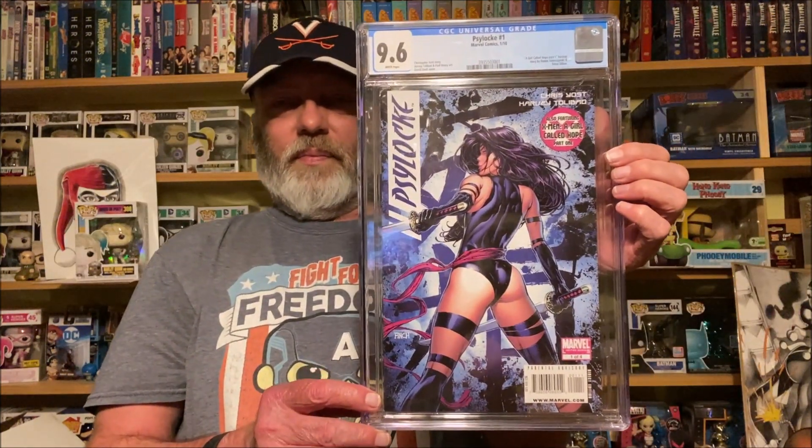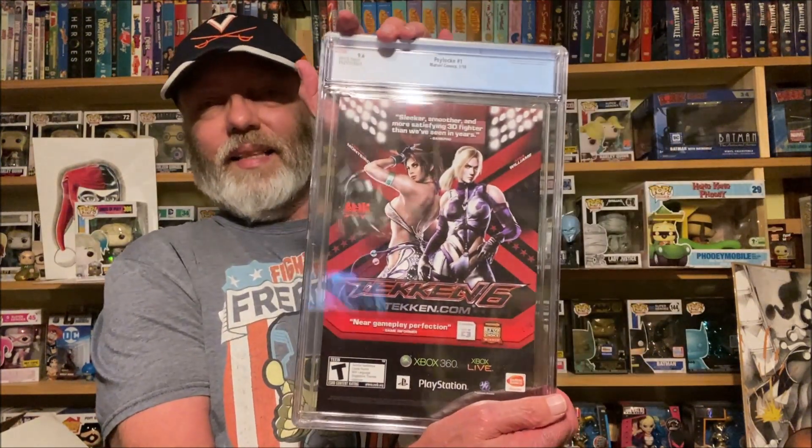I saw this one at a big lit comic con a while back and thought it was pretty cool. It's from 2010, graded 9.6. This is Psylocke issue one by David Finch — I just thought that was an awesome cover. There's also a backup story 'A Girl Called Hope' by Duane Swierczynski and Steve Dillon. David Finch cover — yeah, I need that in the collection. Very very cool cover.